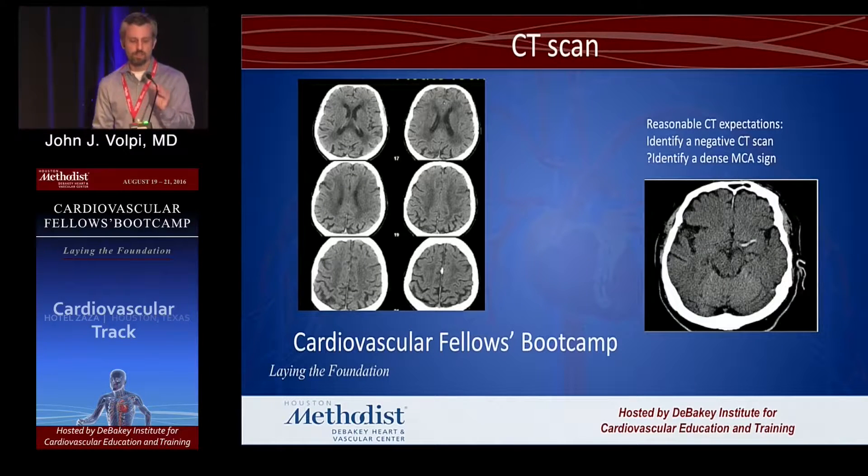What I don't necessarily expect everyone to recognize — but would be an A-plus if you did — is a dense left MCA. This shows a left MCA that's not getting any flow because it's full of clot.